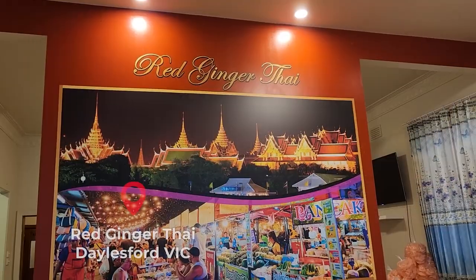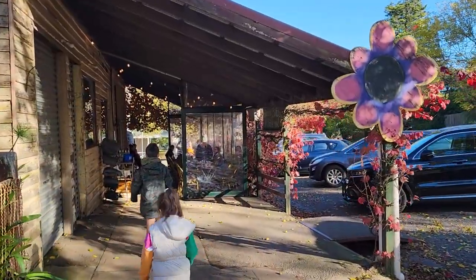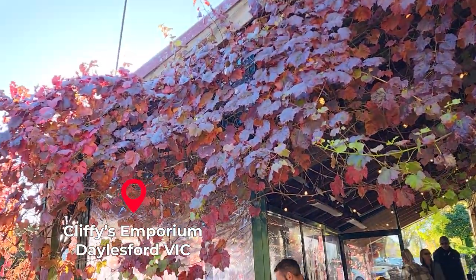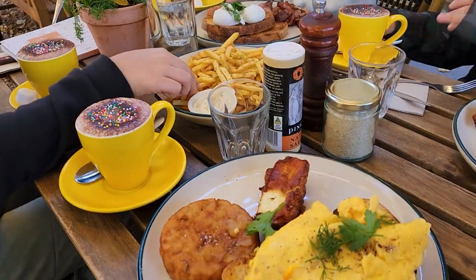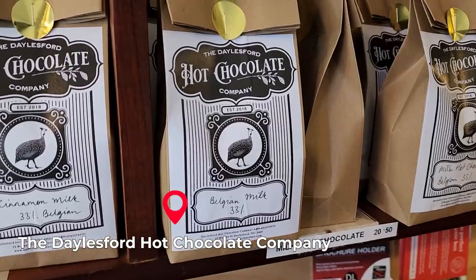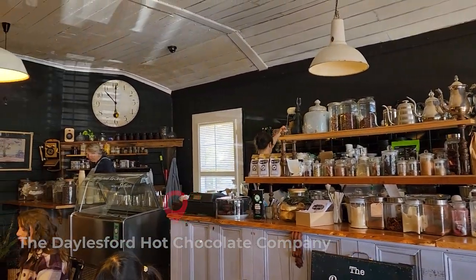We had some Thai food at this place — it's really nice. We had breakfast one day at this place called Cliffy's. Good food and good vibes. And this place gives toasted marshmallows with kids' hot chocolate. Yum!